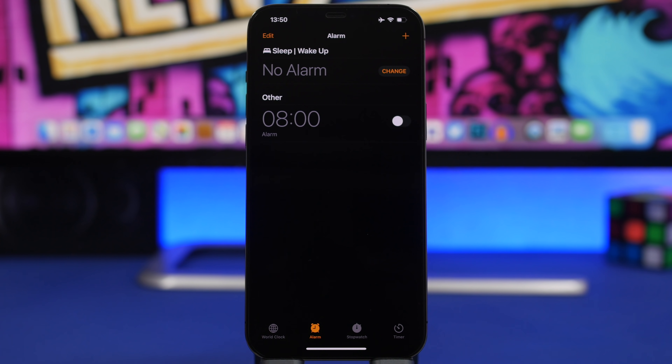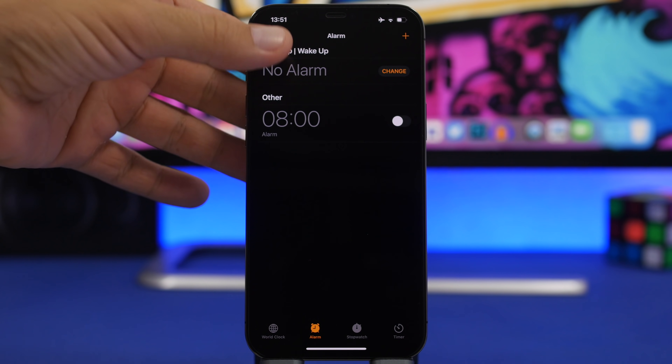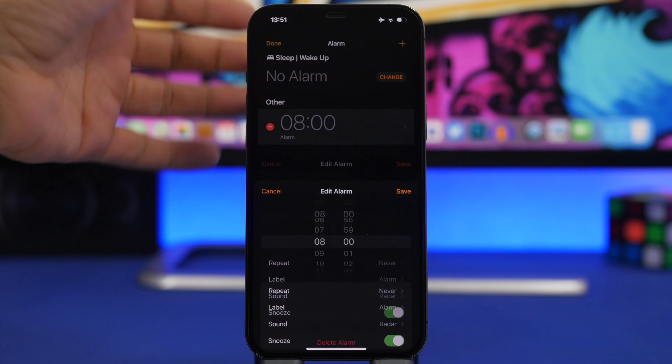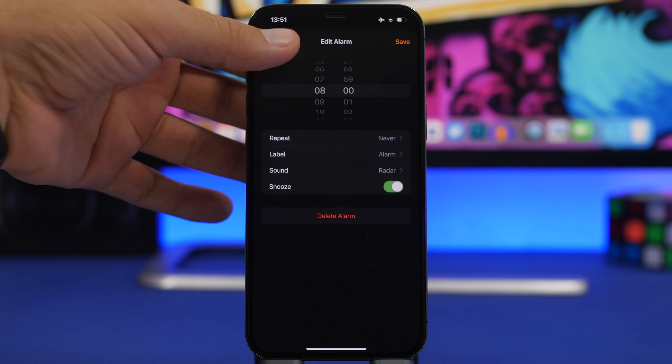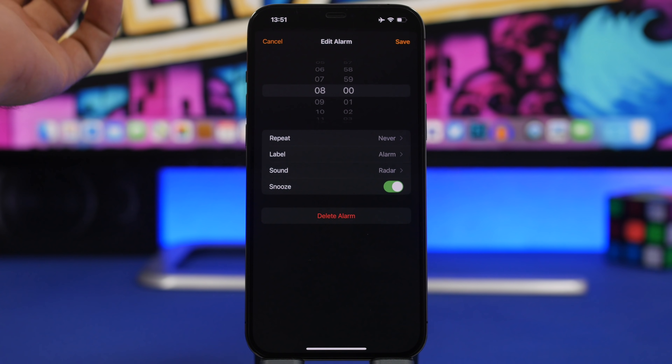First, we're going to the Clock app and to the Alarm section. On iOS 14, if you want to edit an alarm you need to tap the Edit button, then tap and go ahead and edit your alarm. On iOS 15, all you have to do is just tap the alarm and you're right away in the editing section of that alarm.